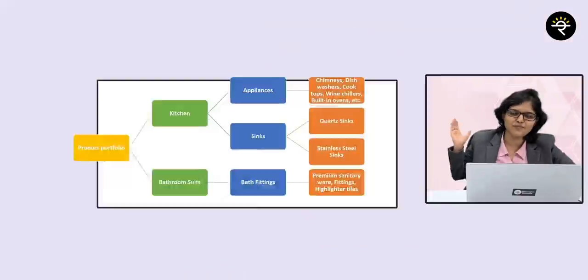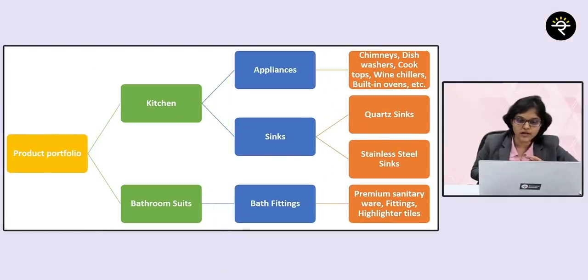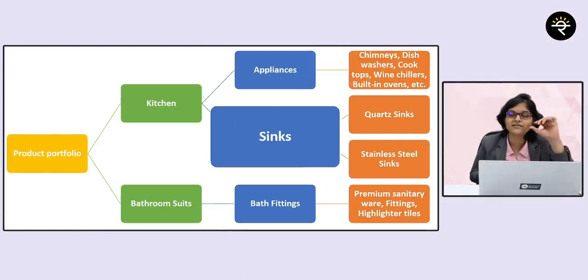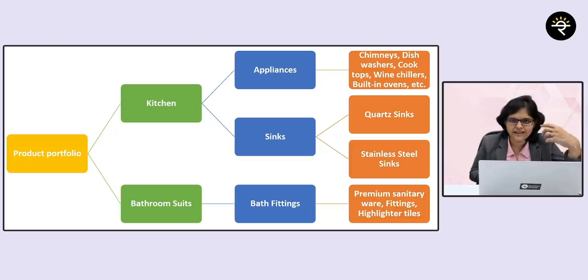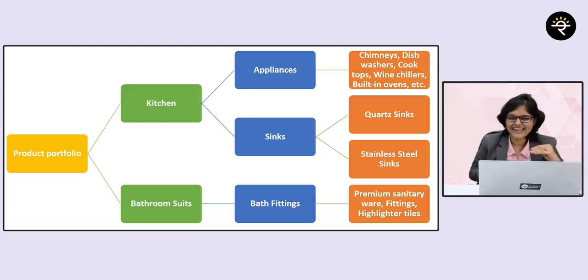Now let's go on to the second company, which is Accuracy Limited. What does the company do? It is into kitchen and bathroom suits. In kitchen, they have appliances and sinks. In simple words, they manufacture kitchen appliances — like all top-end kitchen appliances such as chimneys, dishwashers, cooktops, wine chillers, built-in ovens, etc.